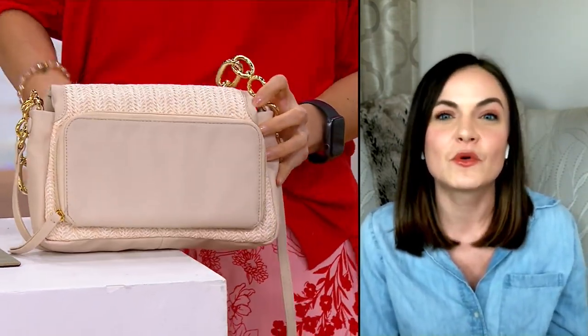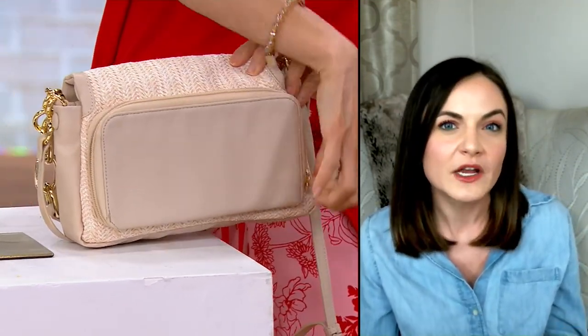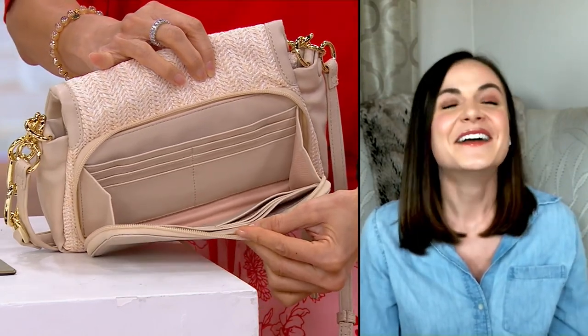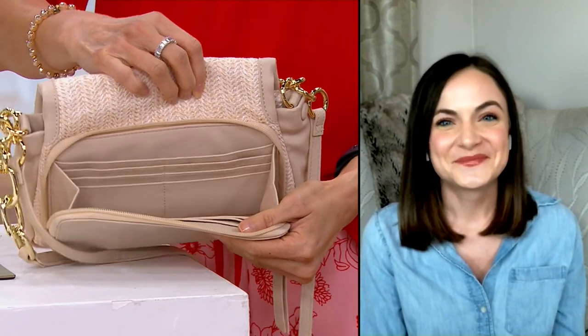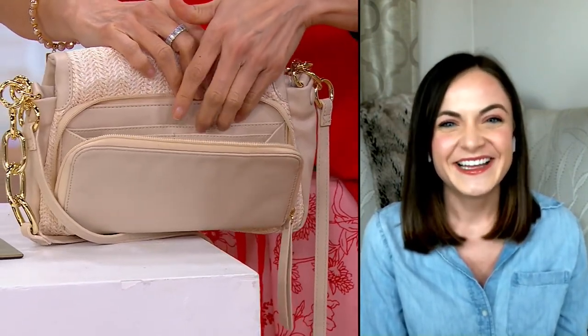That entire portion is also RFID protected. And this isn't just something where you have a few credit card slots — you actually have 14 credit card slots back here. How many credit cards do you have? There are 14 slots. But you can use them for gift cards, club cards, loyalty cards. If you're someone that really does like to carry all those cards with you, we have you completely covered. That's the most I have ever seen at QVC.